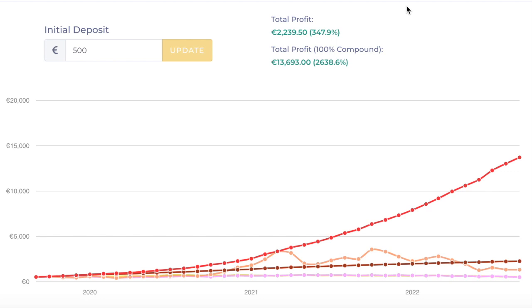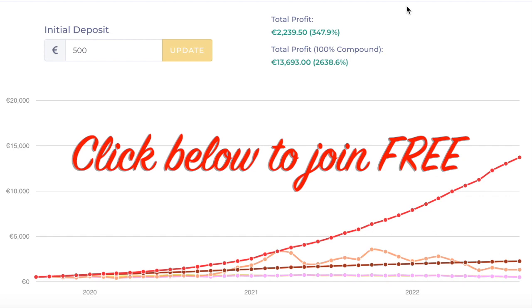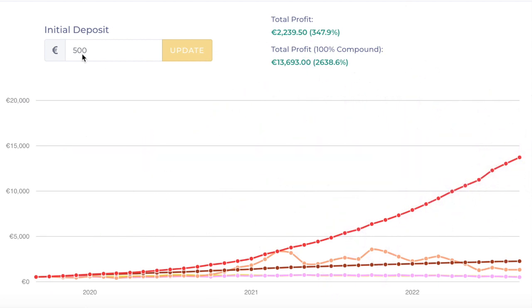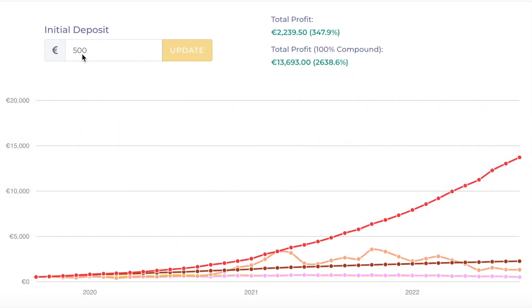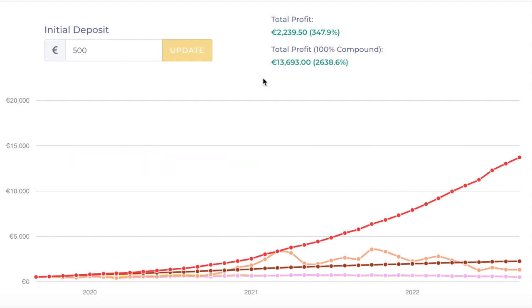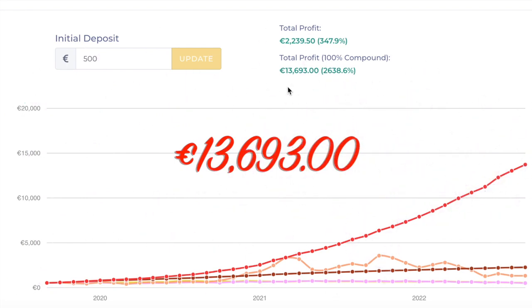I don't know about you, but for me, I'm in passive income for the long haul. I want to find something that will give me a sustainable income into my retirement. I'm 58, so I'm looking to have something that's going to give me fantastic yields by the time I'm 60. And this is one of the programs that I absolutely love. So let's say that you put in €500, and you let the system automatically compound that for you. So every month when you get your returns, the system automatically re-compounds. You didn't have to do anything — this is real passive. So that €500 could possibly turn into €13,693.